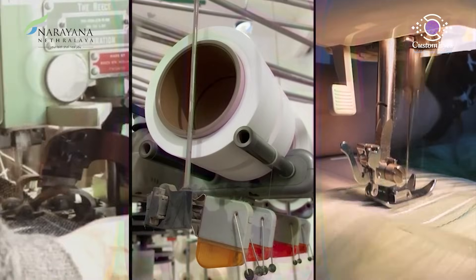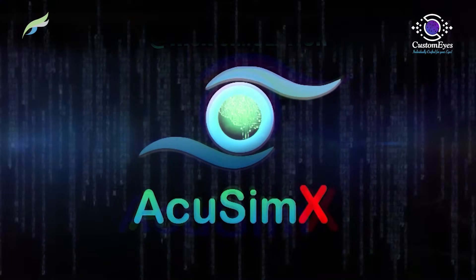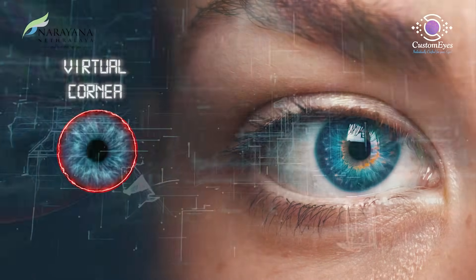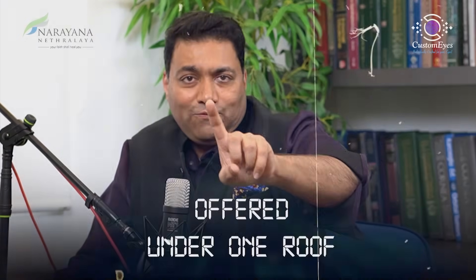What is personalized medicine? Today's personalized medicine is like stitching a well-fitted dress. What is AcuSimX? What does it do? It is a simulation software that creates a virtual twin of your cornea — with the best machines and best technologies offered under one roof.